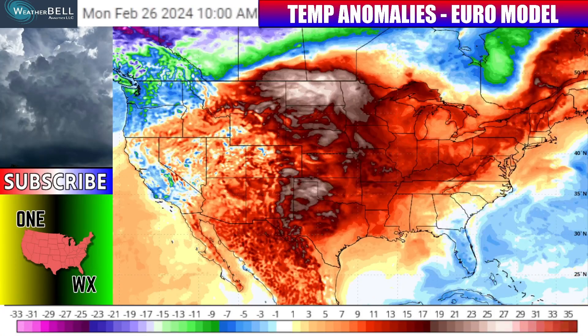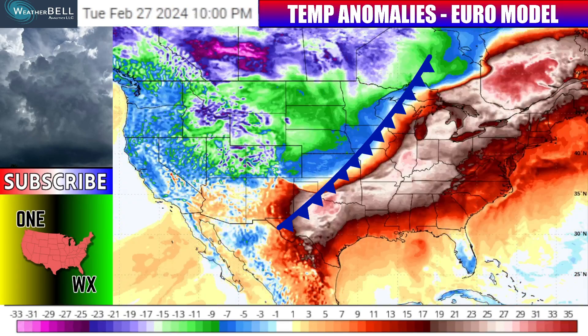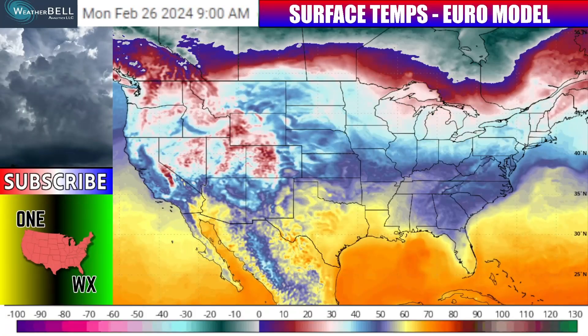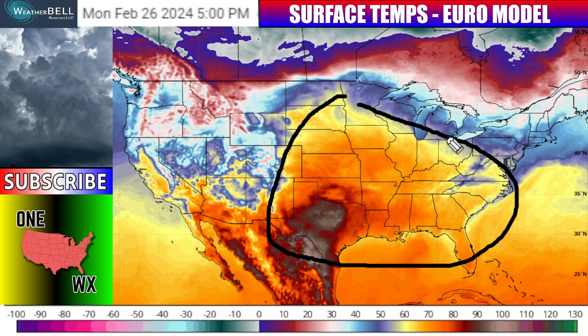As we go in towards Monday, temperatures are going to be anywhere from 25 to even 45 degrees above normal over the central United States. We've got this cold front that's going to push through the Great Lakes, Ohio Valley, and eventually to the east coast. Those record-breaking warm temperatures we're going to see Monday afternoon from parts of Texas all the way up to the Midwest and Great Lakes are eventually going to head eastward as the storm system moves through the region.